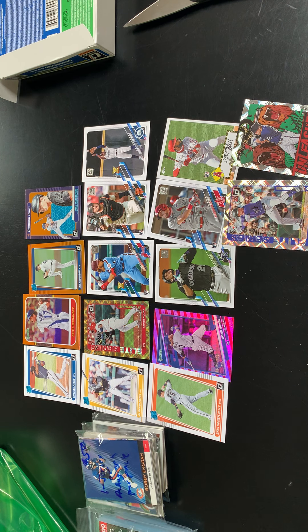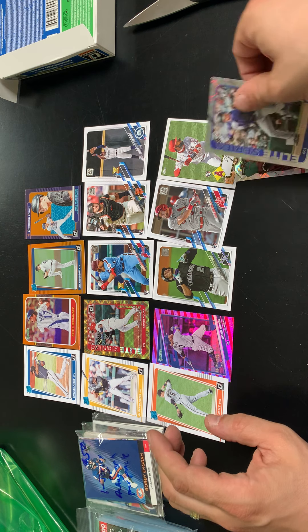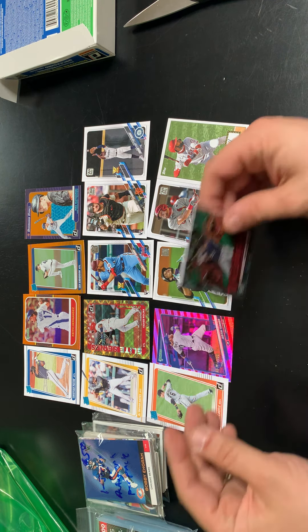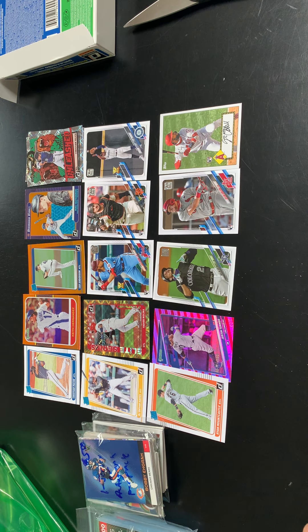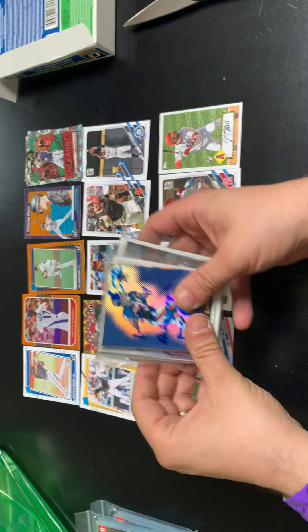Some pretty cool stuff here — pretty happy about that box. Some nice inserts. My favorite is probably the Keith Hernandez, but the Yadier Molina numbered card is nice as well. Let's go into these mystery packs — not sure what to expect, but we'll go through them and see what's in here.